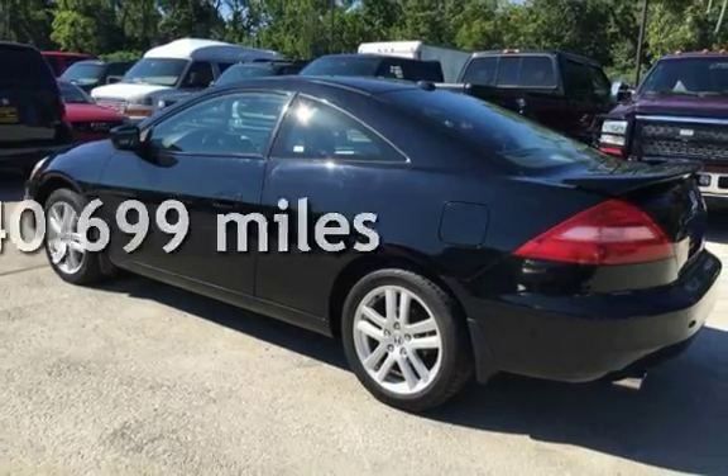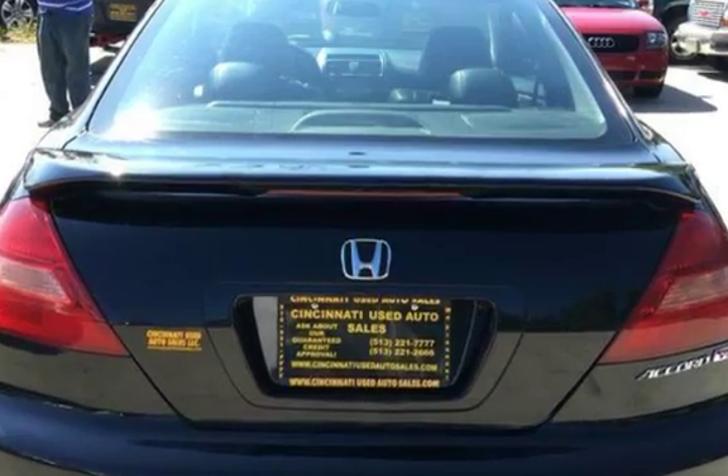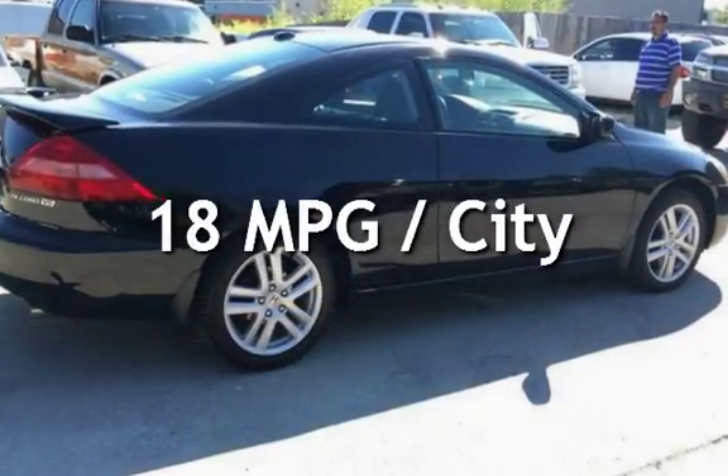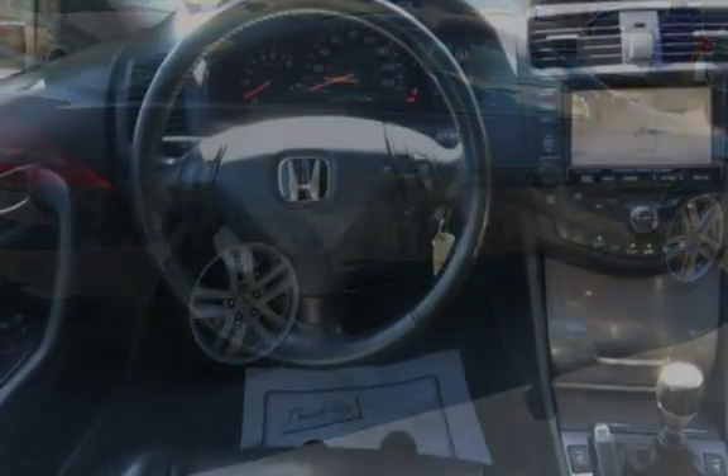This Honda has less than 141,000 miles on the odometer. Estimated fuel economy for this vehicle is 18 miles per gallon in the city and 27 miles per gallon on the highway.